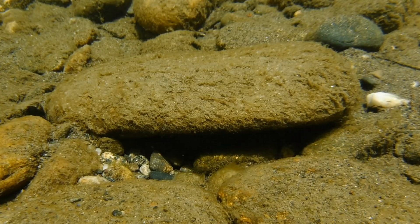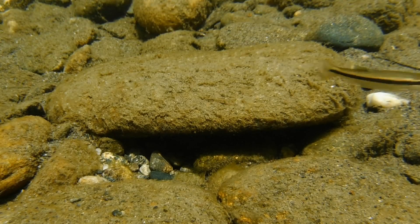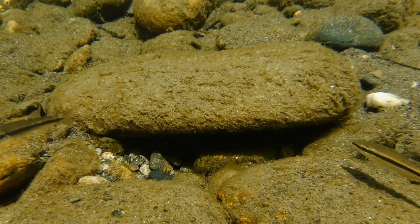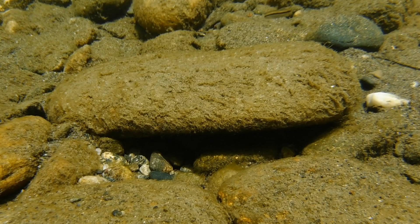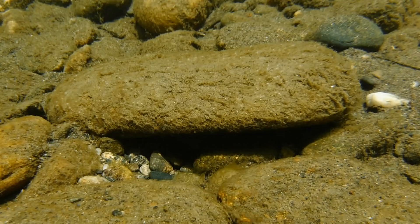Now this male has left his nesting site to have a look around and possibly find something to eat, but he doesn't leave the eggs unattended for very long, because there's always another male darter looking to take over this perfect little rock at the bottom of the river.